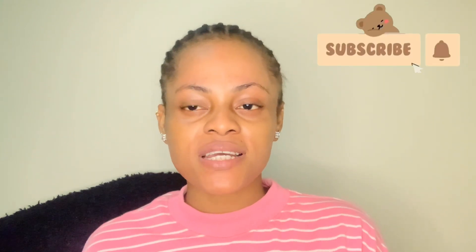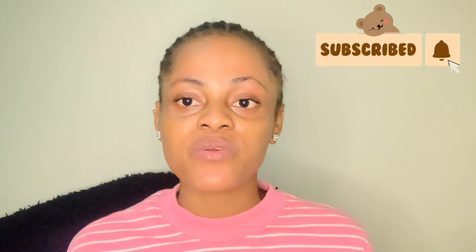Hey guys, welcome back to my YouTube channel. My name is Cynthia. If you are new to my channel, please take care of your time to subscribe, turn your post notification bell on. And if you are my oldies on the channel, the ones that watch my videos on a regular, I love you guys so so much.